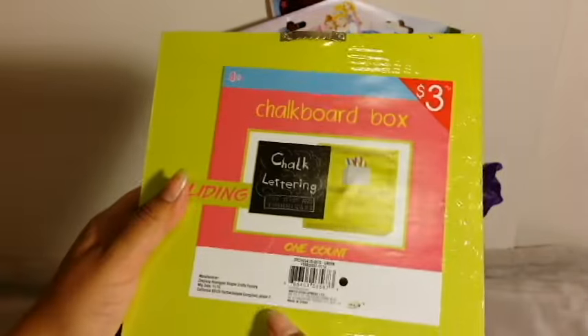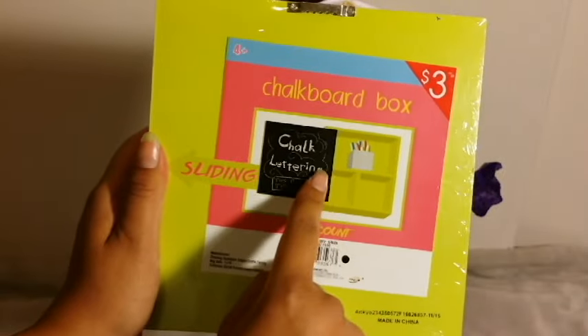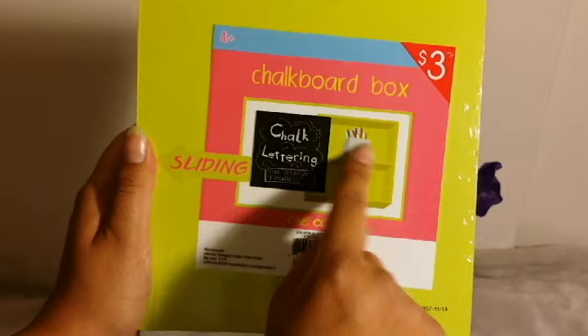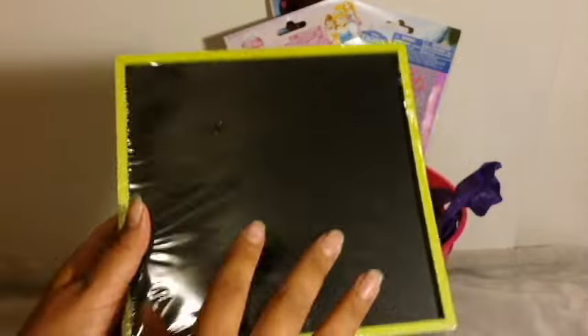And then I think this was the most expensive thing I got — it was also at the Dollar Section and it was $3. It's a chalkboard, but the chalkboard slides out and you can put your chalk in here and store little things. I thought that was really cute — it could be for travel or just anything. It's probably more of a home decor type of thing, but she loves chalk and chalkboards and things like that.